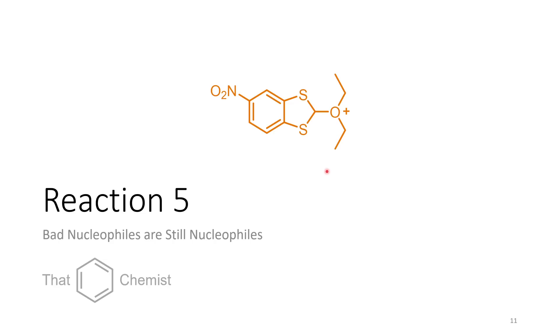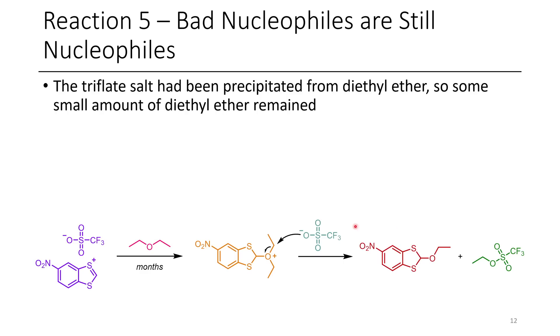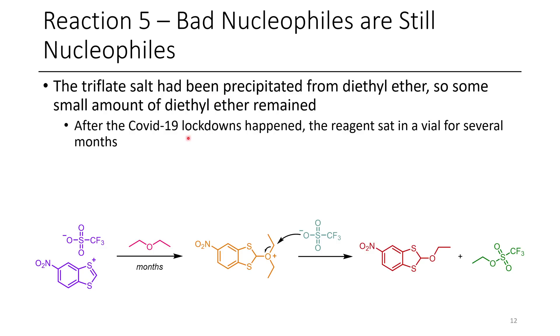Last but not least, this interesting compound — just because something is a bad nucleophile doesn't mean it's not a nucleophile at all. I had made this salt right before the COVID lockdown happened, and it turns out I hadn't gotten rid of all the diethyl ether in the reaction mixture. I had precipitated this from a solution of diethyl ether, but it's a little reluctant to fully boil off — I guess I didn't high-vac it long enough to remove the solvent. So there were trace amounts of ether in it, and this was just sitting with it for several months after COVID happened.